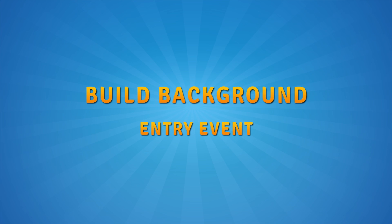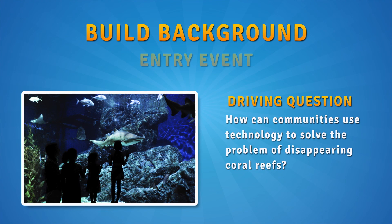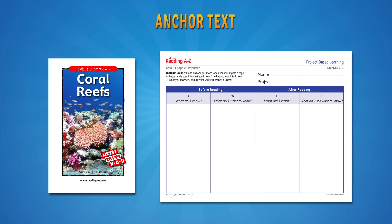I feel like students through using these packs will say this is the reason why I'm here at school. First you build background with an entry event that creates an interest in the topic and introduces the driving question. You pre-teach key content and academic vocabulary and you read an anchor text in the form of a leveled book to build a solid foundation of knowledge before breaking students into small groups to investigate.